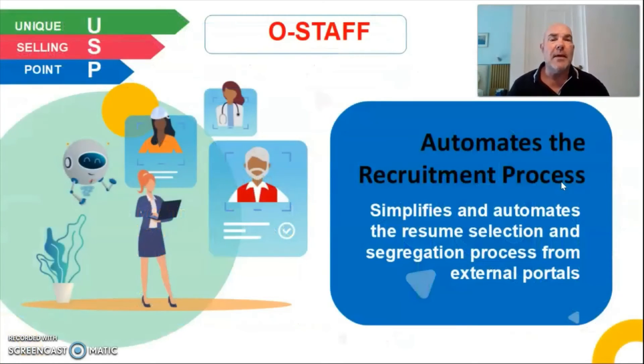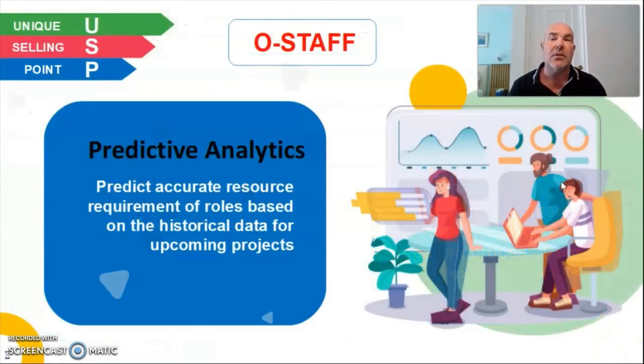We also automate the recruiting process — it simplifies and automates resume selection and segregation from external portals. You put in the information once and it segregates it and puts it into the right areas so you know what that person is capable of doing within your organisation. It also has predictive analytics that accurately forecast resourcing requirements for role bases using historic data for upcoming projects. When you are retraining or training new staff, it will tell you exactly what that staff member is capable of doing there and then, and for future projects.